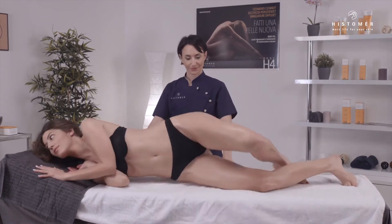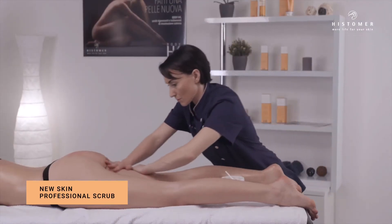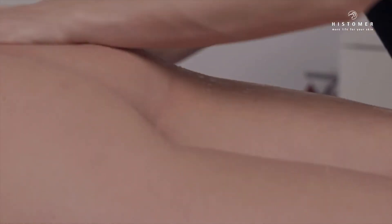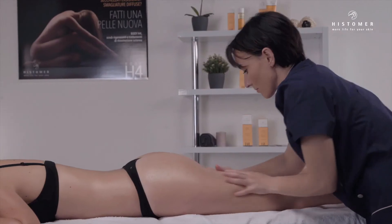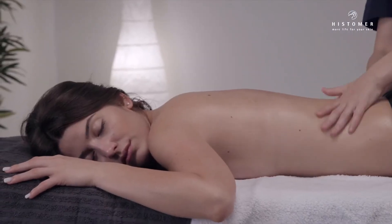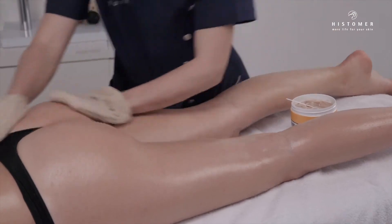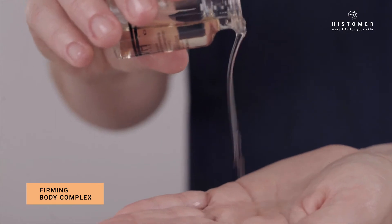Request the client to lie face down to treat the back of the body with New Skin Professional Scrub. Finally, remove the residual scrub and apply the remaining quantity of Firming Body Complex by gently massaging.